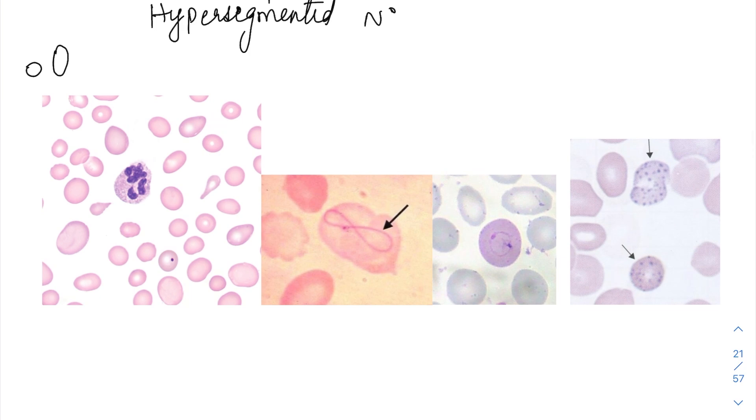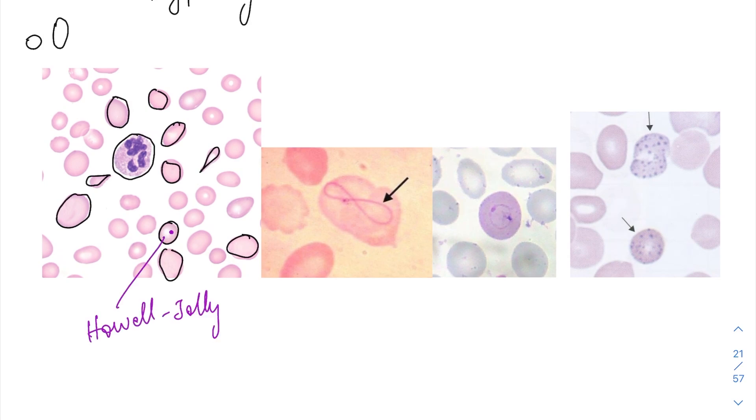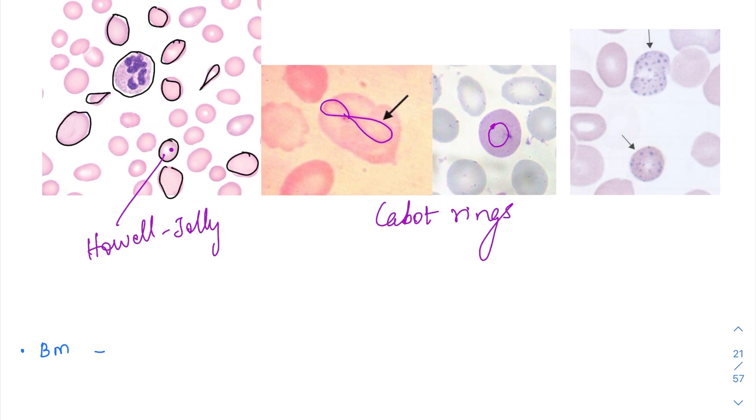Looking at image-based questions: this is the hypersegmented neutrophil — the neutrophil's lobes are not just 3; there are nearly 10 lobes. These are the macro-ovulocytes — quite big and oval in shape. You can also see teardrop cells. This RBC with the dot-like appearance is the Howell-Jolly body. The second and third images show Cabot rings, which usually take the shape of an '8' inside the RBC or can look like a ring. Fine basophilic stippling shows multiple small dots inside the RBCs.